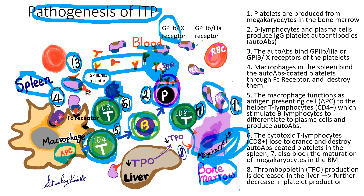Number eight: TPO, the thrombopoietin, is the growth factor for platelet production. Usually it's produced in the liver and the kidney. In ITP, the TPO production is decreased, further reducing the production of platelets.